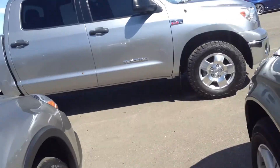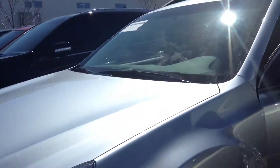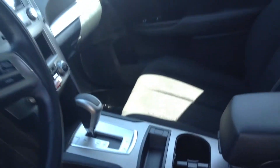Let's go take a look at the other one fairly quickly. So this one has just a bit of a darker interior. The other one had the heated seats — this one doesn't.